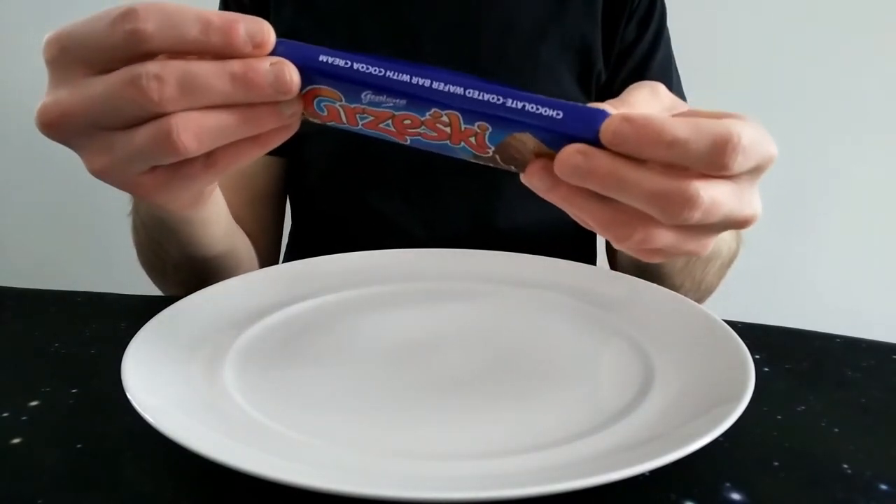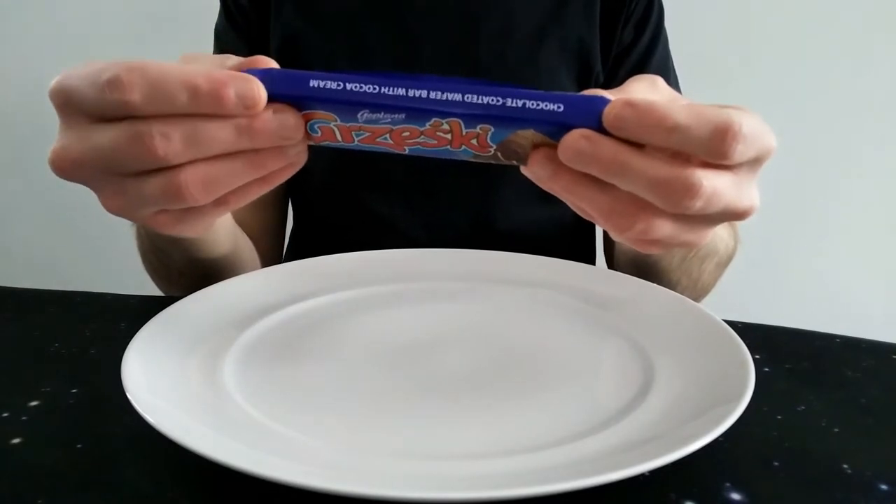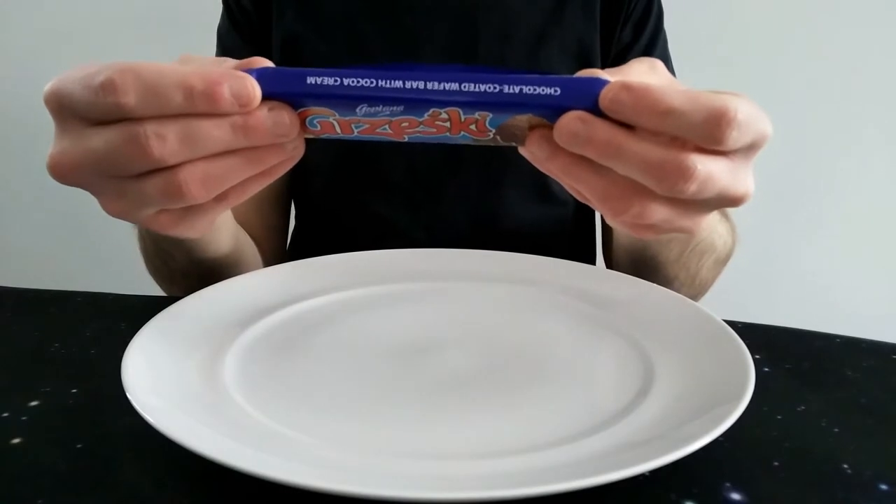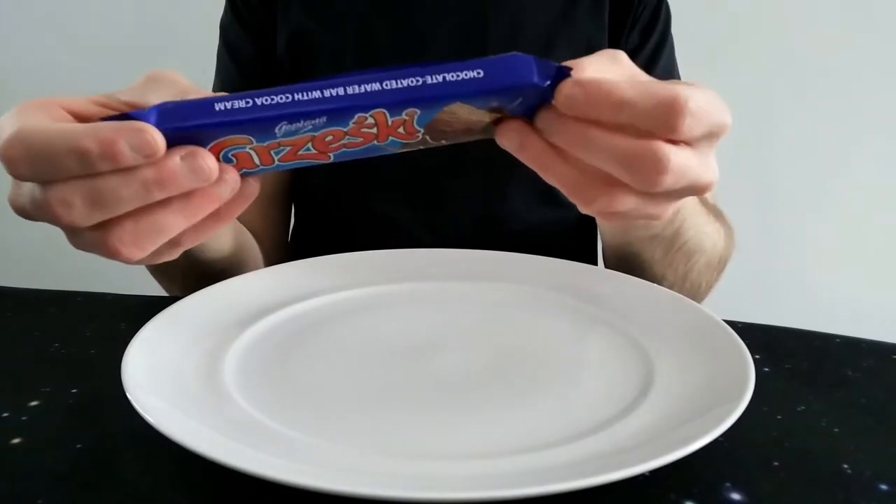It does give calories exactly per portion. So it's a 36 gram bar, it's over 188 calories, 10 grams of fat, 6.3 of which are saturates. So we have exactly what it is, which is really good.